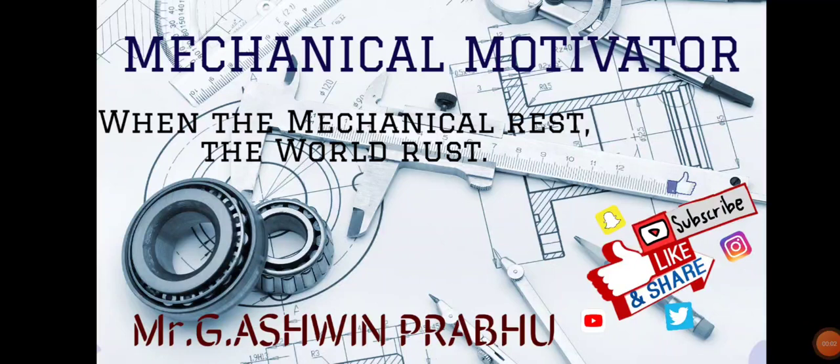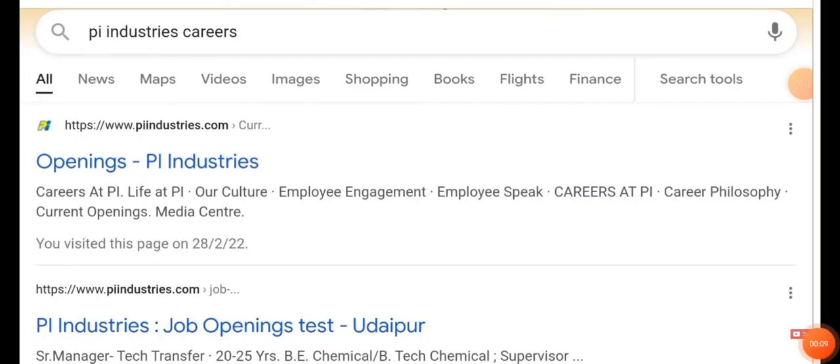Hello friends, welcome to our channel Mechanical Motivator. In this video we're going to see job opportunities for mechanical graduates. The name of the company is Pi Industries.